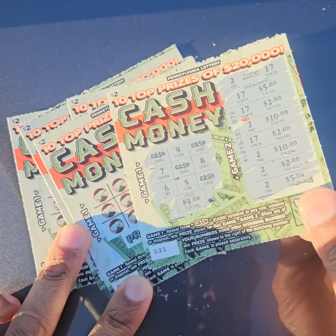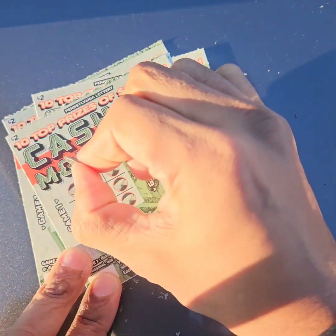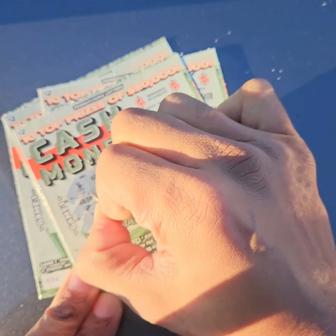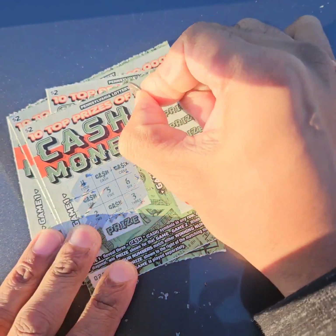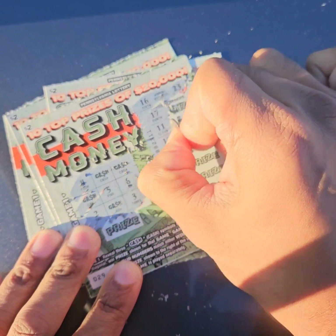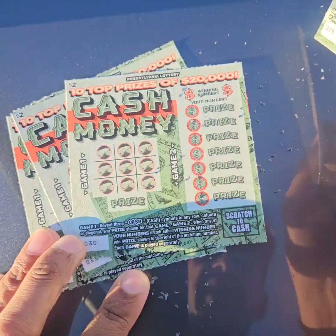Not bad at all. Let's do the rest of these. You never know — could add to my $40 in winnings. Highly unlikely. No winners with the tic-tac-toe. $16 and $23. No winners on ticket number two.